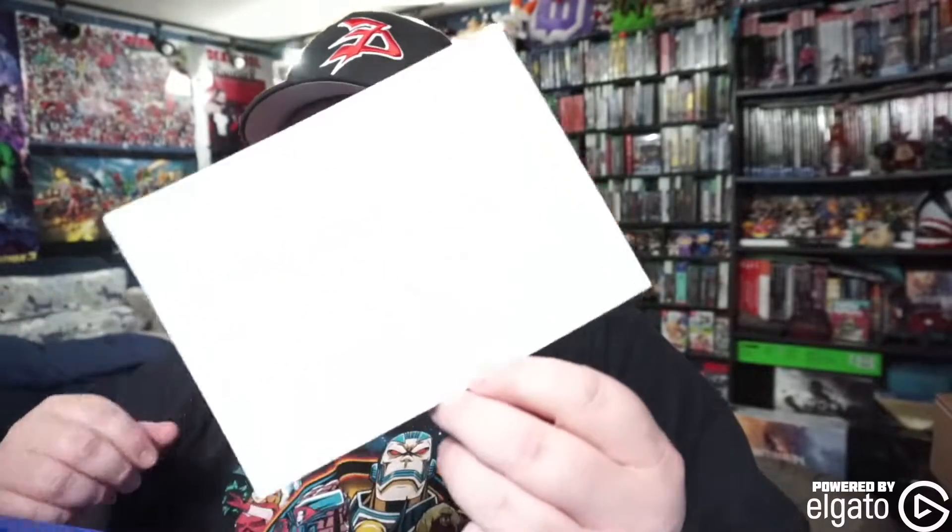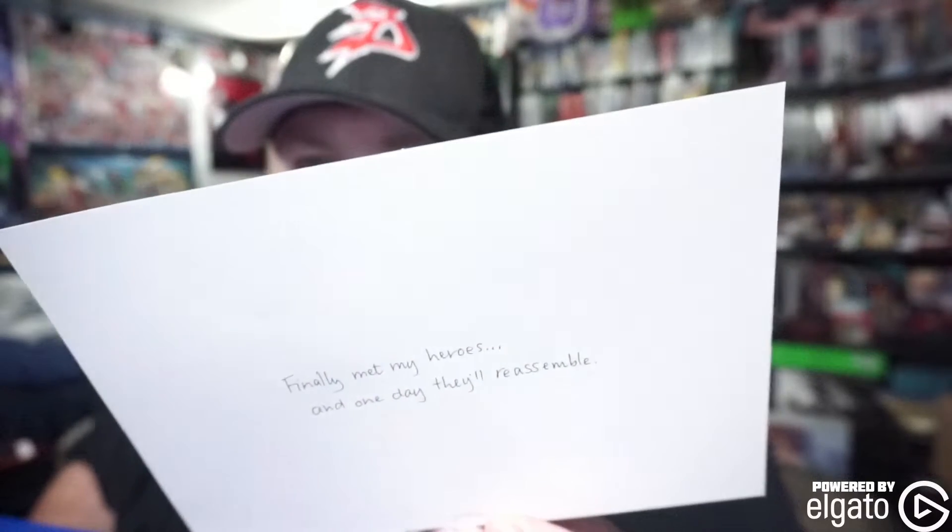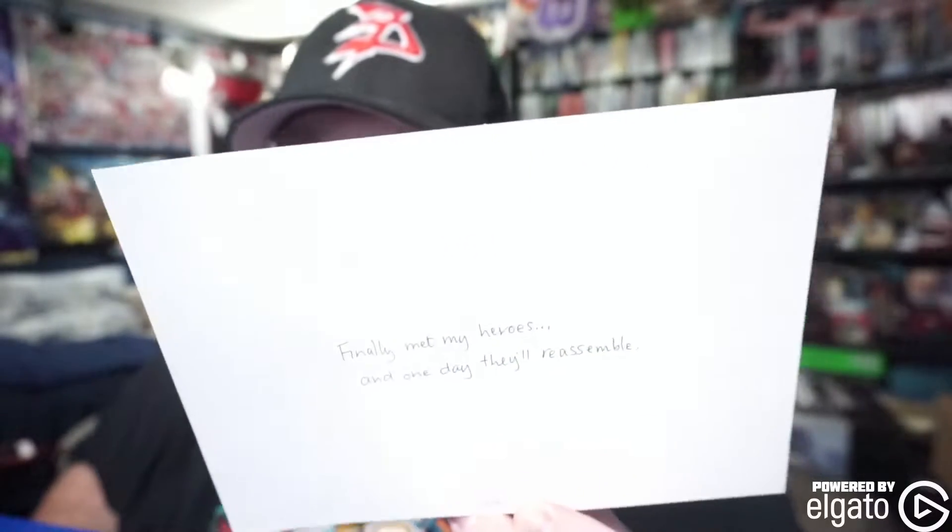I might actually get this framed. I'm far enough into the story that I love Kamala Khan. Oh wow, there's a really cool picture — it says 'Finally met my heroes, and one day they'll reassemble.' That's cool — and extra creepy right now because she's literally a child in that picture.